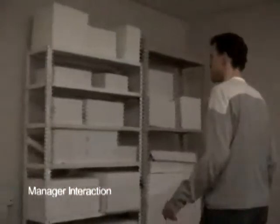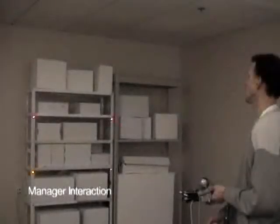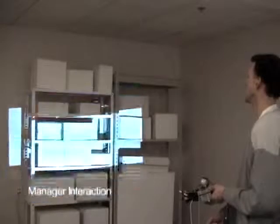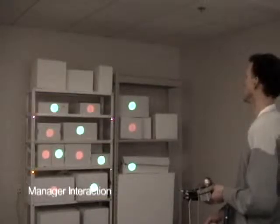Here is a demonstration of our system in an example application. A manager interested in performing inventory maintenance approaches a collection of products in his warehouse. Using a handheld projector, we provide a user interface for locating and extracting information from tagged objects.